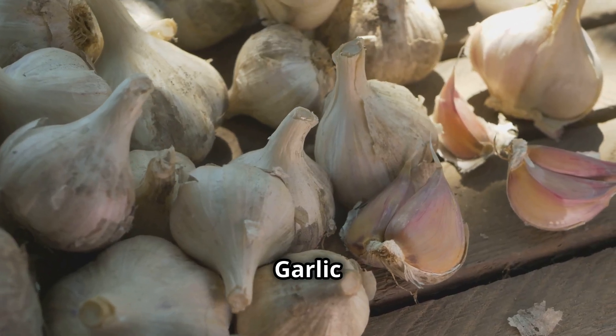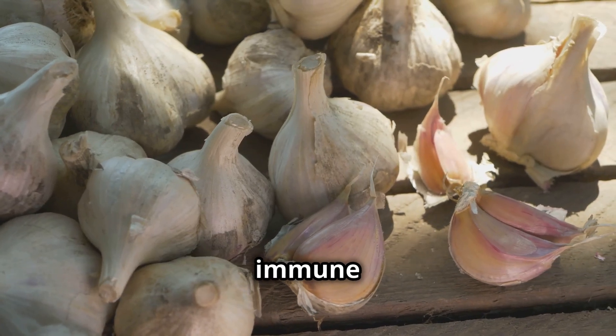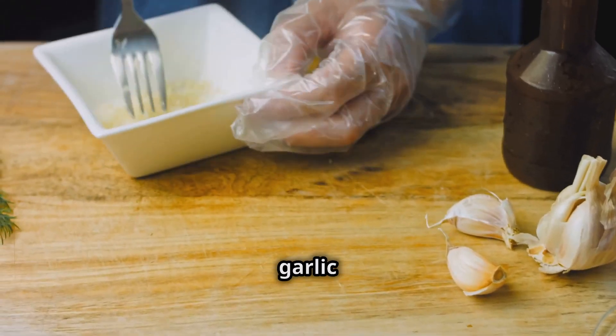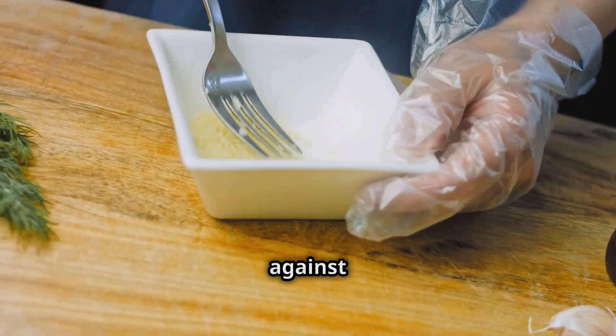But wait, there's more! Garlic also possesses antimicrobial properties, making it a natural immune booster. It helps ward off infections and keeps your body's defense system strong. So adding garlic to your dishes not only adds flavor but also provides a protective shield against illness.